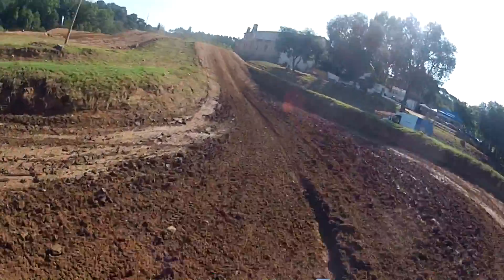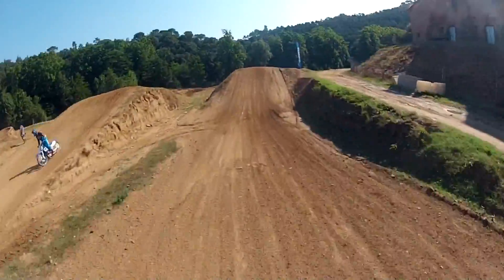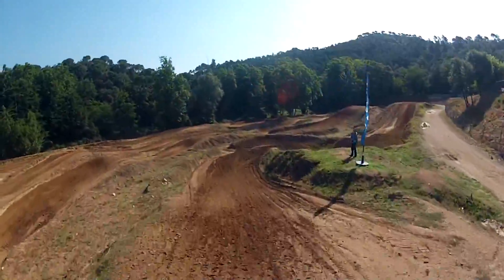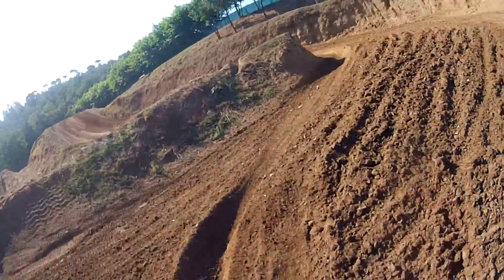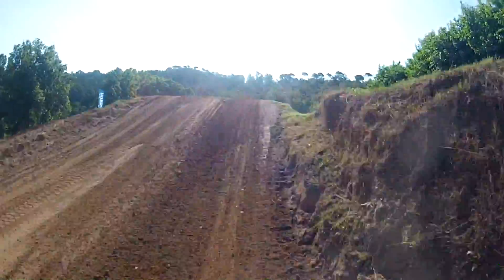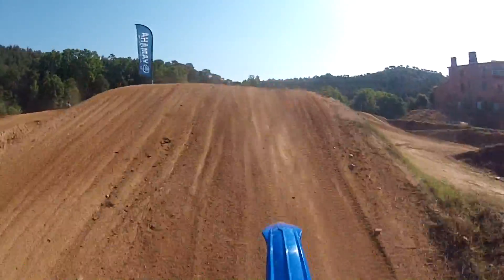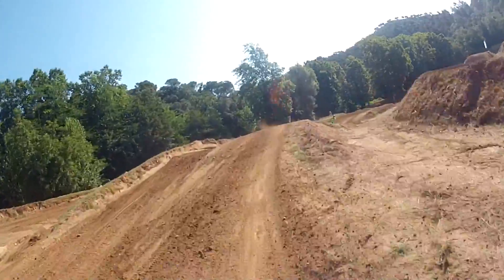Here we are then, in Spain, about an hour away from Barcelona. We're trying out the new 2019 Yamaha YZ250 right now. Woohoo! Oh yeah!